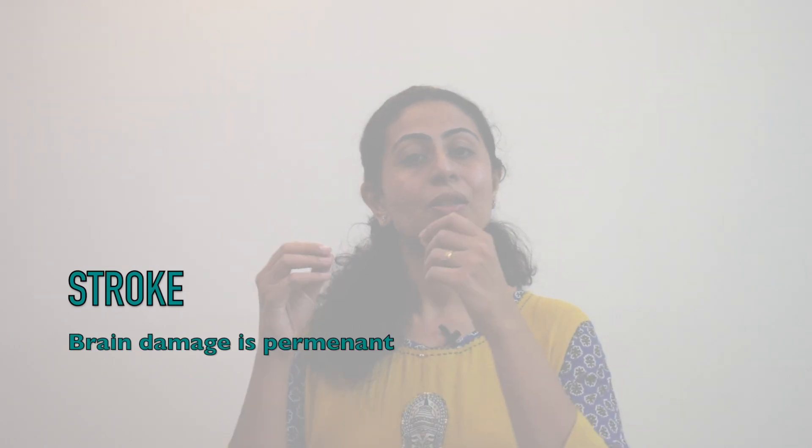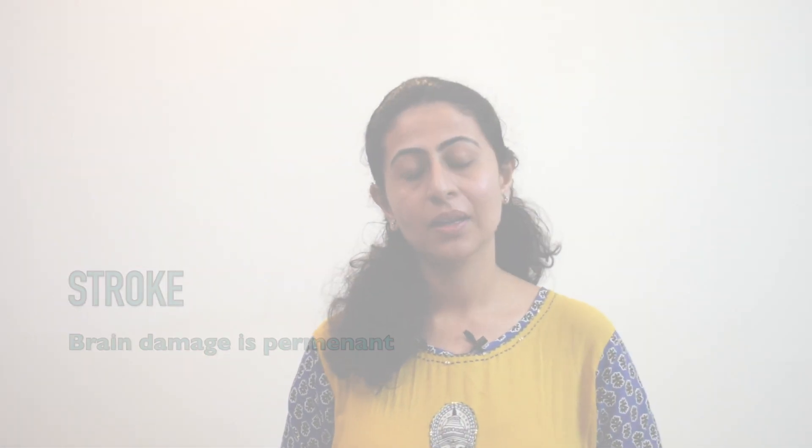On the contrary, stroke-related facial paralysis is kind of permanent, since the damage has happened to the brain and unfortunately the regenerating capacity of the brain is very low. Although patients are able to recover, they will always see a difference between the affected side and the non-affected side.